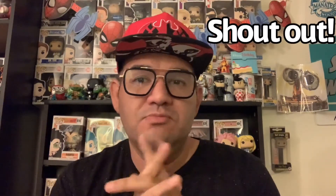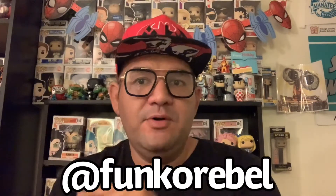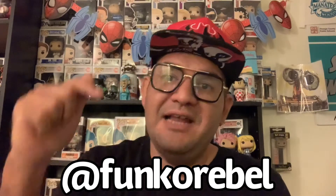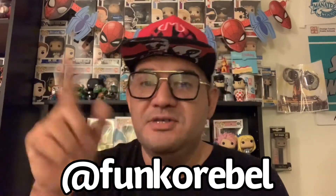Before we go to there, let's give a great shout out to Funko Rebel. If you have not, go follow him on Instagram at Funko Rebel, or check his YouTube channel - he does videos almost every day. Go check him out, he does unboxing, he does toy hunts. So now let's go to the one and only Wally, take it away Wally.